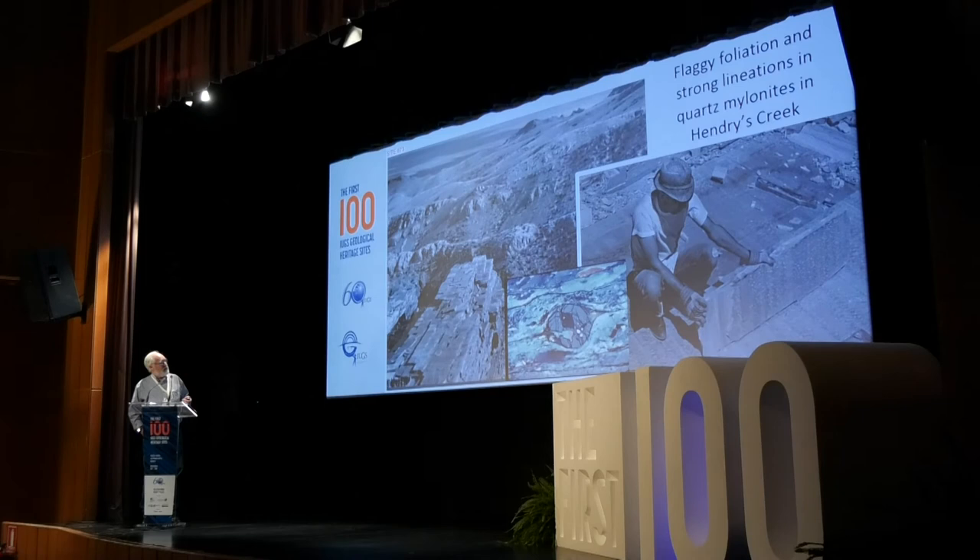Looking more closely at the rock, key mylonitic fabrics include a very sub-horizontal flaggy foliation that almost always carries a strong L-tectonite fabric — a strong stretching lineation on those surfaces. In thin section, you can see kinematic indicators such as sigma-type deformation structures in garnet and intense grain size reduction typical of mylonites. Although not nominated as a stone site, this is a quarry site that has been used for many years for building stones in the western United States.